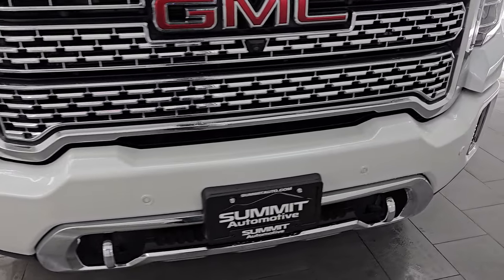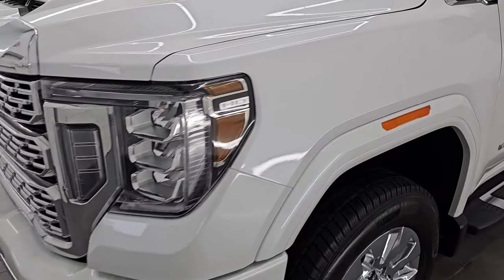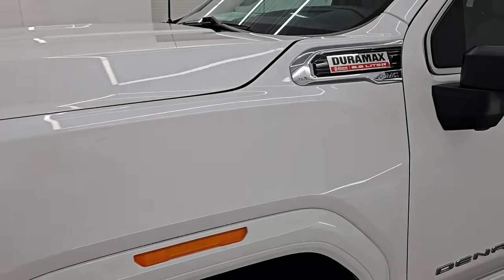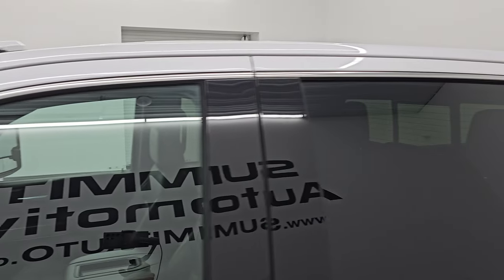Super clean all the way around. I'm going to go all the way around inside, underneath, start it up and take a look under the hood. Show you all the options and give you the most accurate representation that I can of the truck.